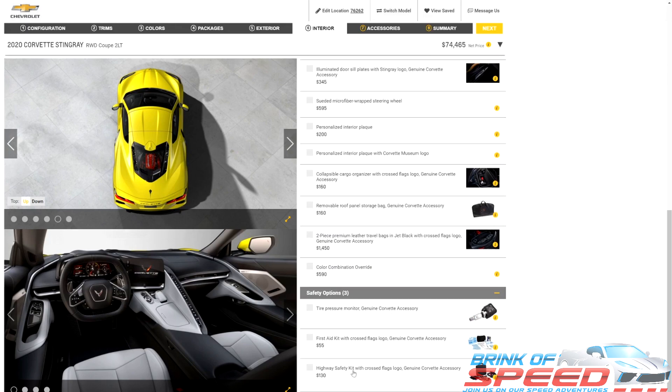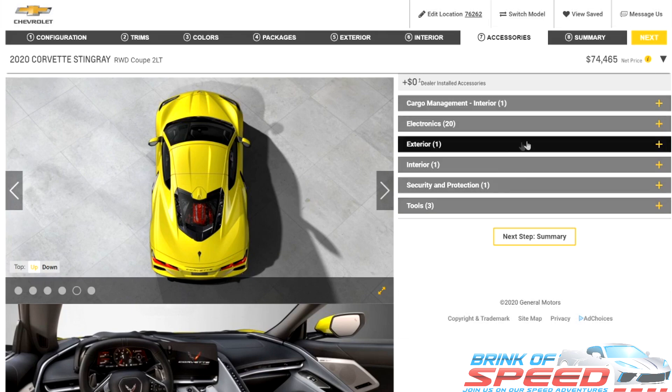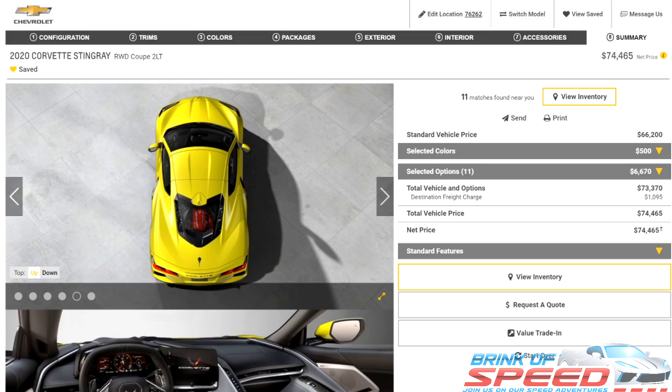That's really it. We'll go over here to the summary — I'm not going to get any accessories. The end result is $74,465. I hope you enjoyed this video and learned a lot about what you should or should not get on your 2021 C8 Corvette. I wanted to give you a more visual type of video than just the must-haves video where you had to use your imagination — this gives you a great visual of everything. Give me a big thumbs up if you enjoyed it. If you haven't joined the Brink of Speed community, please consider subscribing and hitting the bell notification. I hope each and every one of you has a wonderful rest of your day and I will see you out on the road.